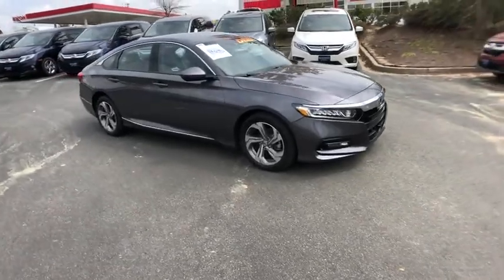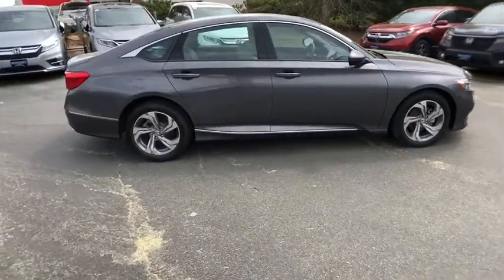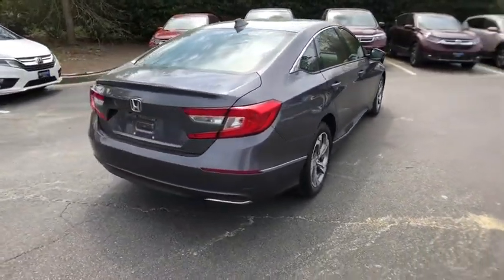2019 Honda Accord — ingeniously simple yet overflowing with luxury and technological creativity. All that and more in the Accord.